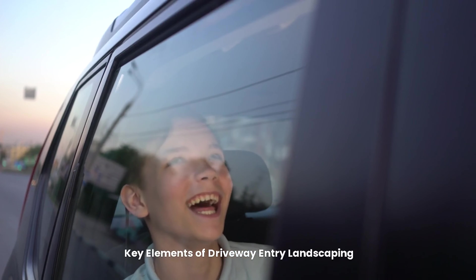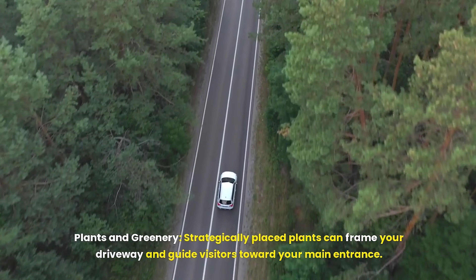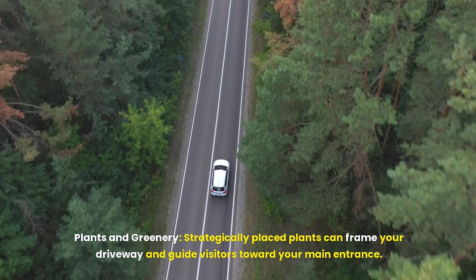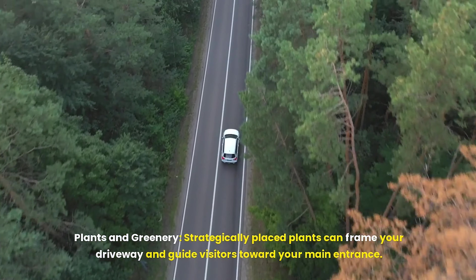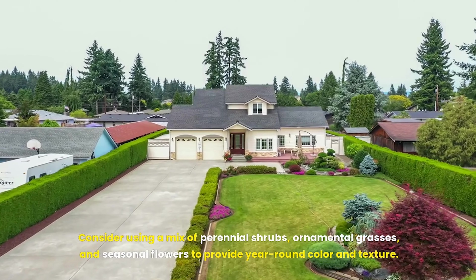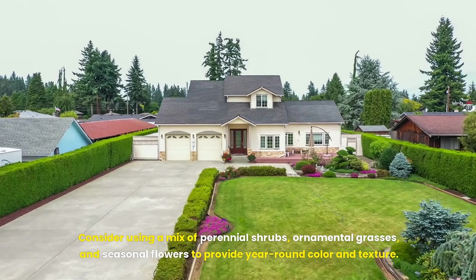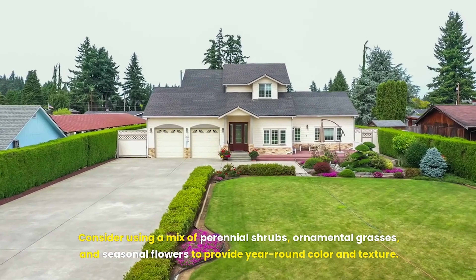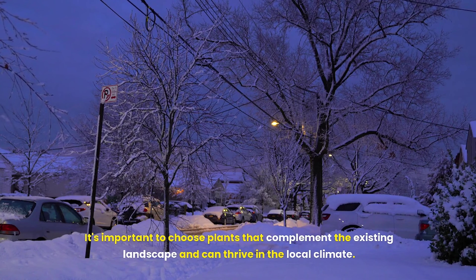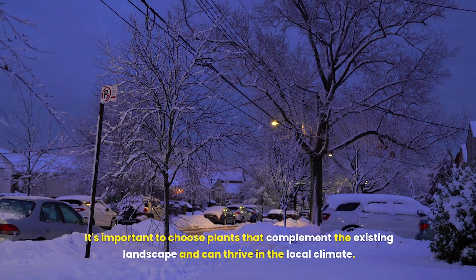Key elements of driveway entry landscaping, starting with plants and greenery. Strategically placed plants can frame your driveway and guide visitors toward your main entrance. Consider using a mix of perennial shrubs, ornamental grasses, and seasonal flowers to provide year-round color and texture. It's important to choose plants that complement the existing landscape and can thrive in the local climate.